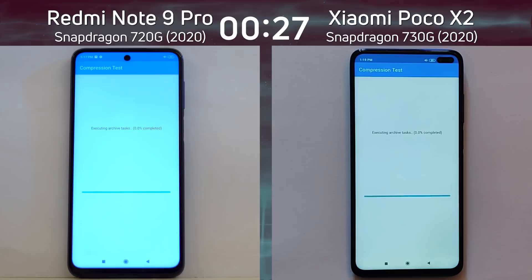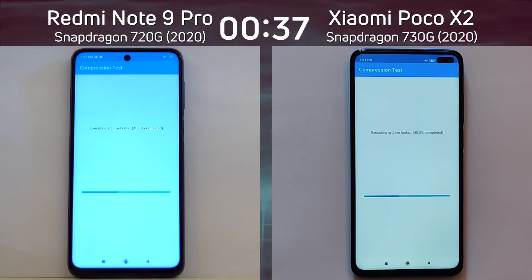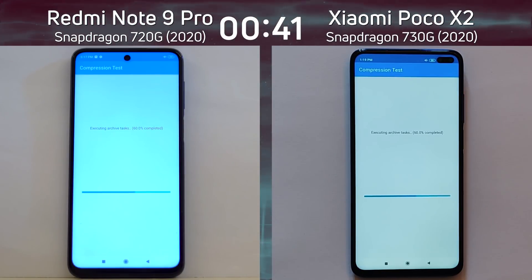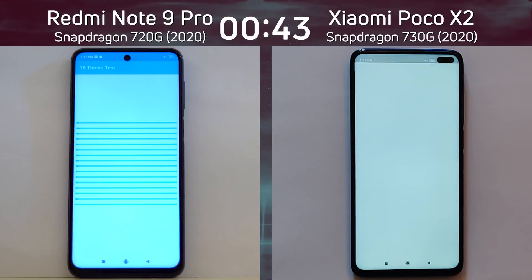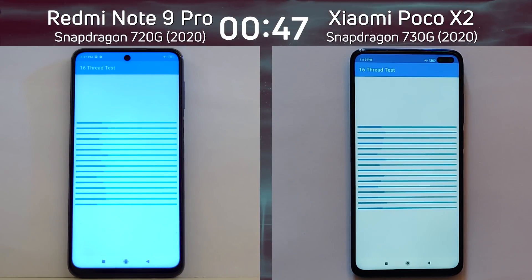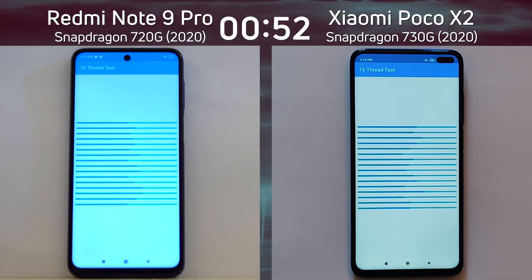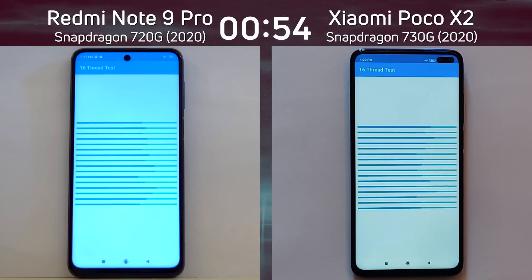It's looking pretty much neck and neck, or slightly ahead by the Poco X2 with the 730G. So it was the first into the compression test. Both devices are now zipping up files, unzipping them, and zipping them up again to see how well they can handle that task. We'll see which one gets to the end of this test first. Later on we've got the mixed CPU, and now we're going into the 16-thread test. That was pretty much neck and neck — I didn't notice which one got there first. It was pretty close, maybe a slight lead by the Redmi Note 9 Pro. We'll see as we get to the end of this test which one comes out first.